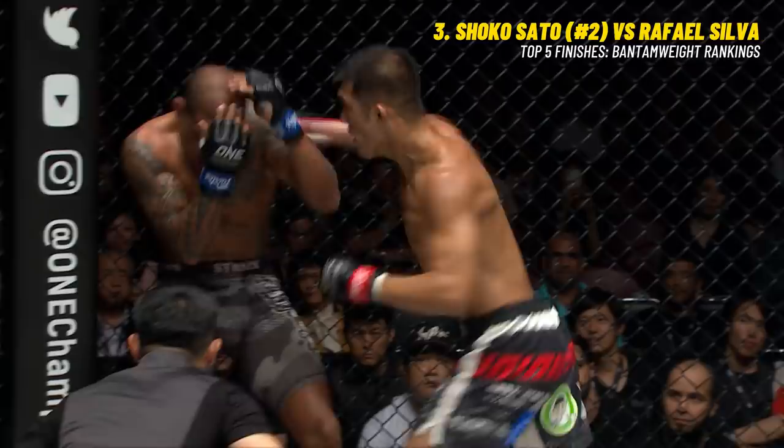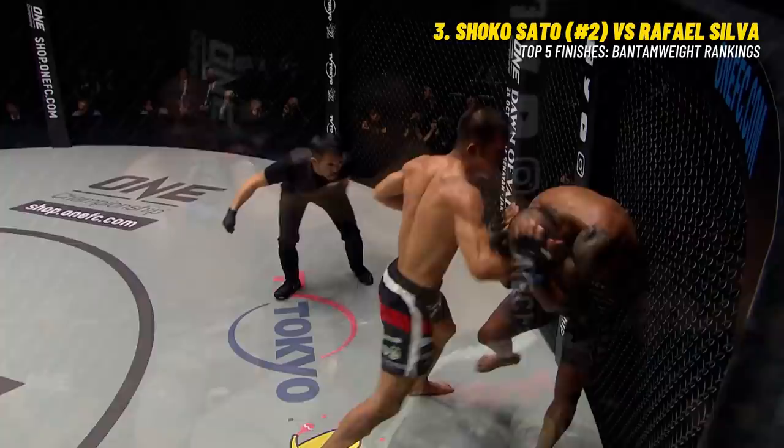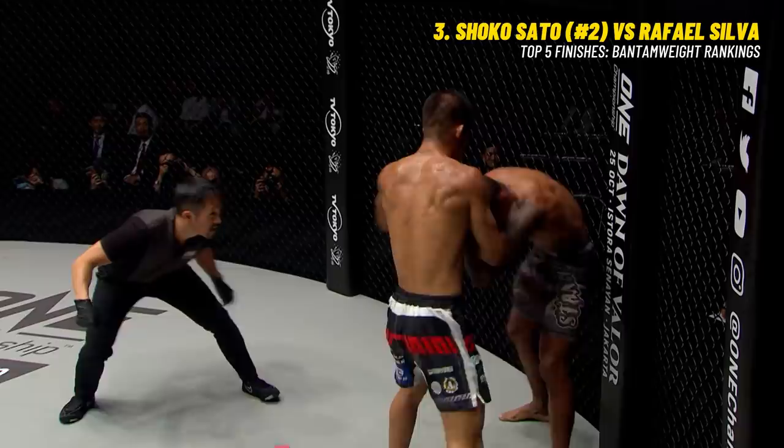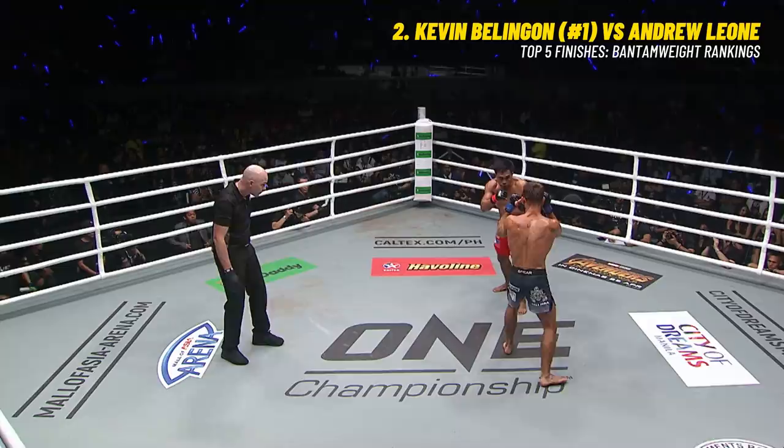Sato just exploded - what did we see here? Sato rocked him with the right hand, and here's the finisher - just unloads with a barrage of strikes. Left hook, right cross, jab cross - just follows up. Rafael Silva just crumbles under the pressure of Shoko Sato. That right hand ends the night - right on the dome. Good accuracy for the Japanese man; very few of those punches missed. Second round finish.